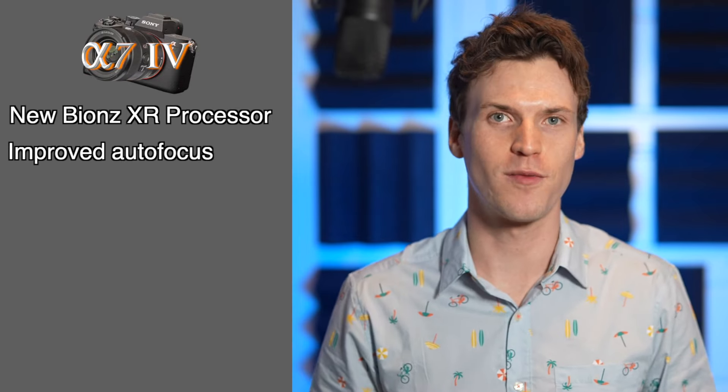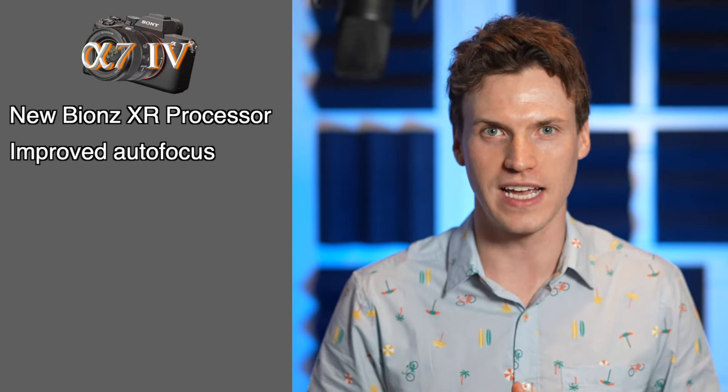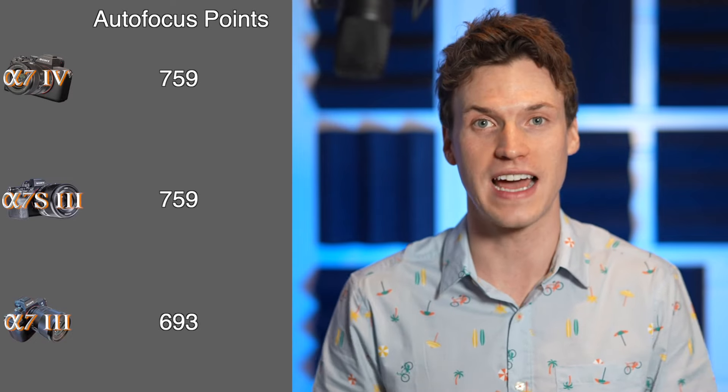That means the autofocus performance is incredible and you're getting it in a much cheaper camera. The A7III had an amazing AF system at the time, but now it's quite outdated. The AF system also has improved features such as eye tracking, which the A7S III has, but the A7III was limited. The A7IV also has animal and bird tracking in photo and video. The A7S III only has animal tracking in photo mode — not video — and no bird tracking. Focus points were also bumped up to match the A7S III and the A1 at 759, while the A7III only had 693.